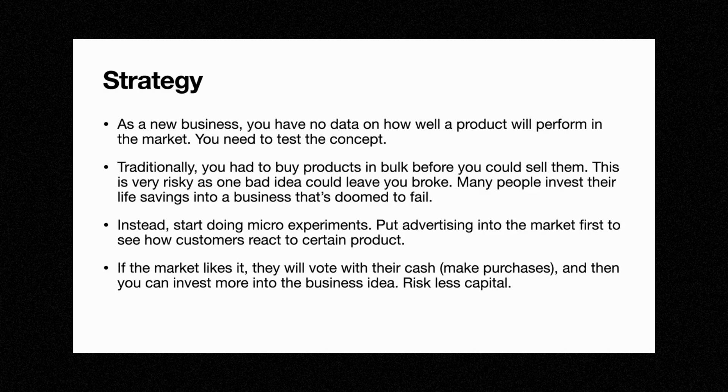Instead, the smarter approach is to do micro experiments. This is what we're doing with dropshipping. You want to put advertising into the market to see how customers react to a certain product. If the market likes your product, they will vote with their cash and make purchases. People will vote with their dollars and then you can invest more money into that business idea.